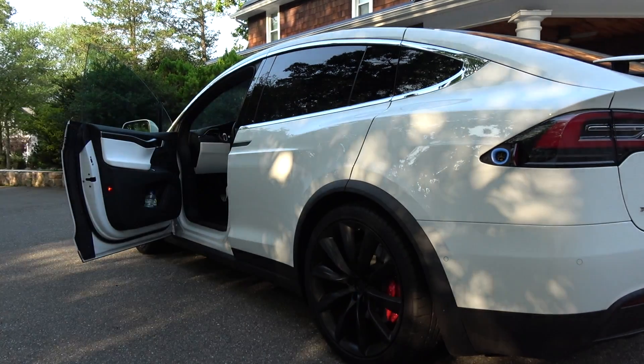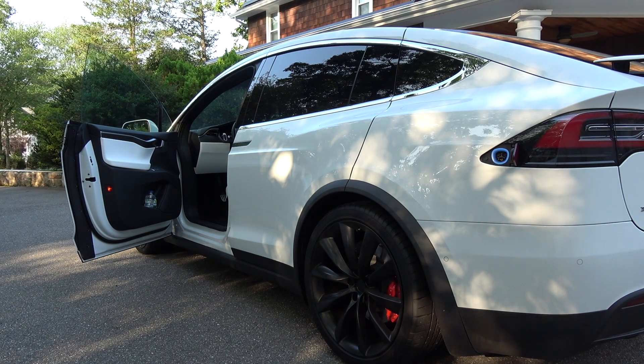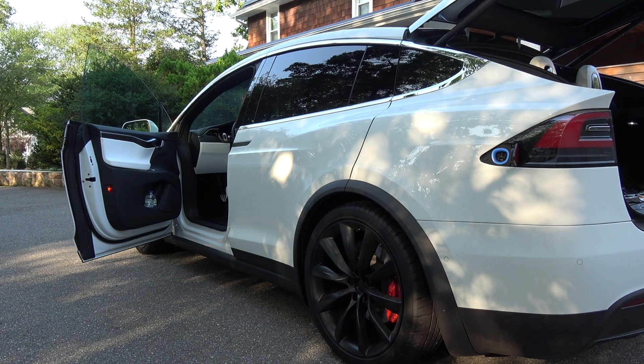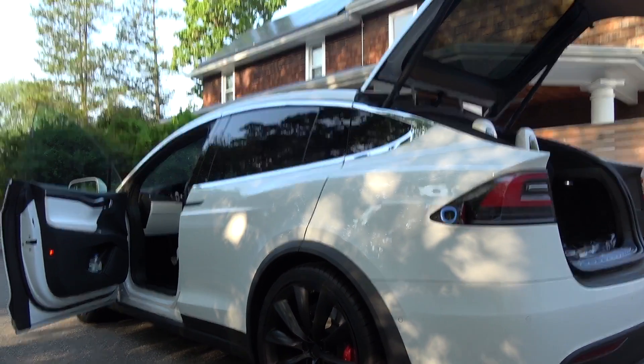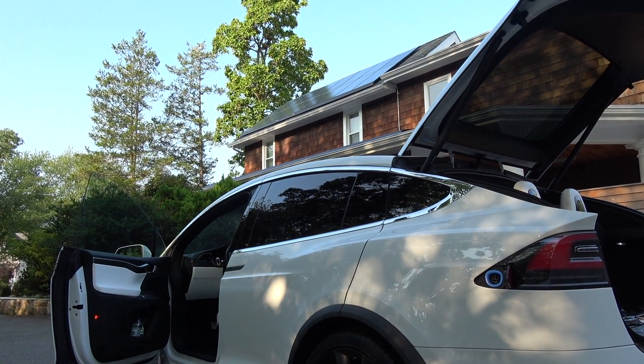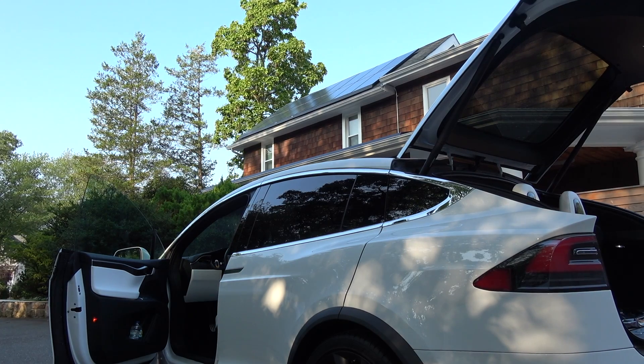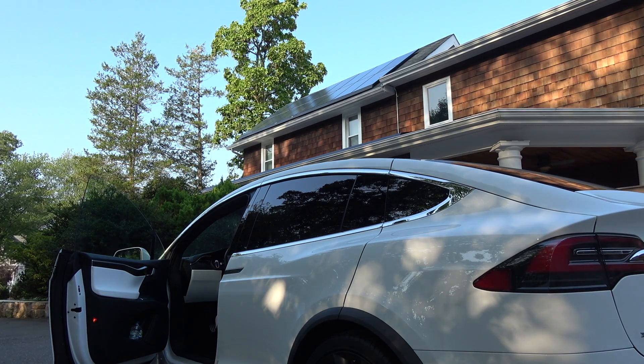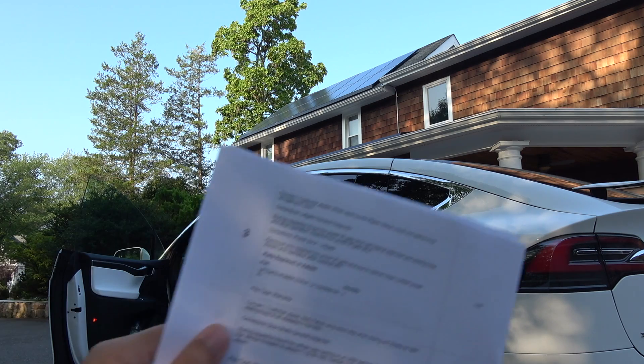Let me open the rear liftgate for you. It's not making that clicking noise anymore, but I didn't make a video about it so you won't hear that clicking noise from when it was opening and really struggling. Maybe if you watch some of my other videos where I use my rear liftgate you'll hear the noise. They ended up replacing one of the struts.